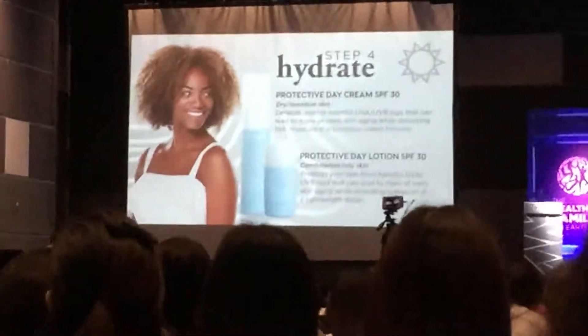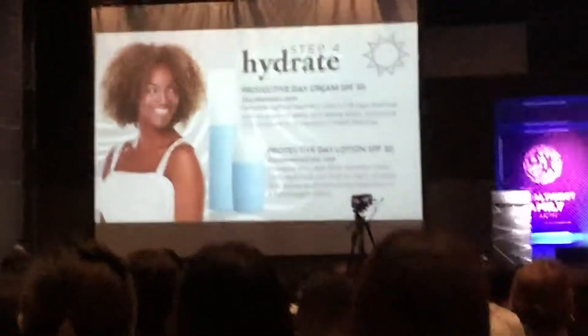They both also have the olive oil botanical blend, so that's why when you use it, it still feels very hydrating.